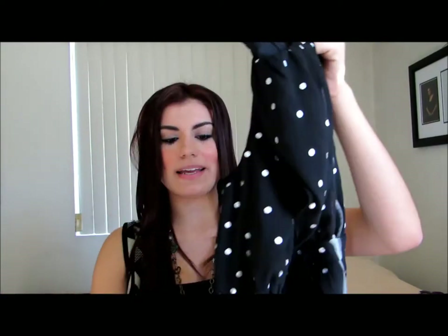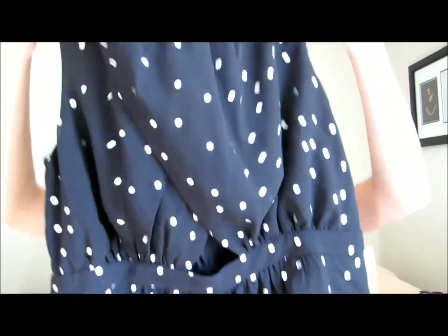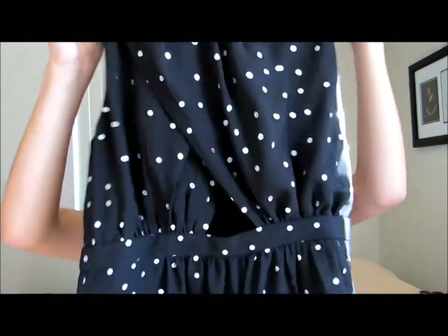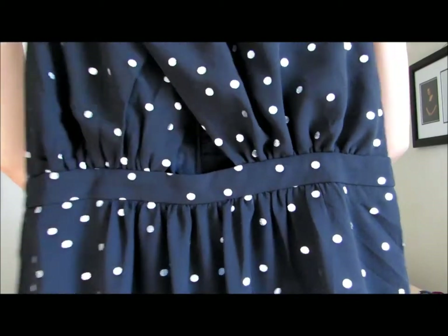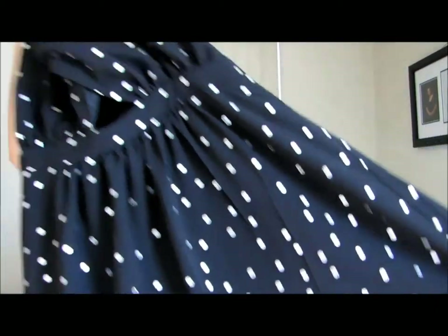I also got another print that's going to be big in 2014 — polka dots, which have been around for a while but are going to be big again this year. I got this black and gray polka dot dress. It has a silky material inside and it's sheer on the outside. It has a little peep hole right in the middle, and it's just an above-the-knee length dress.